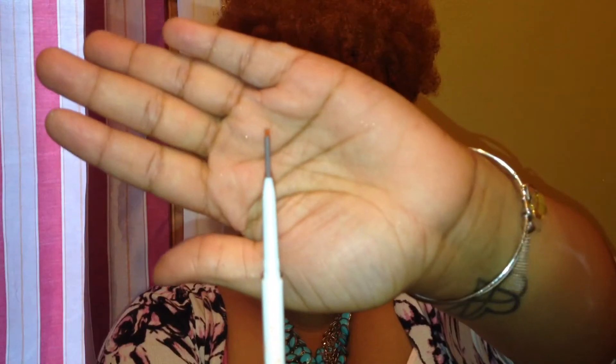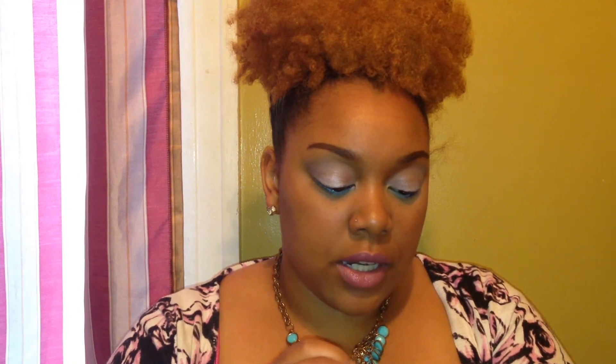The brand is Chella — Tantalizing Tilt Eyebrow Pencil. I like their name, Chella, like Coachella. I'm going to swatch this, I just want to see what color it is. This is like an ashy brown. I don't know if it'll be too light or too dark for me, but I'm going to try it.